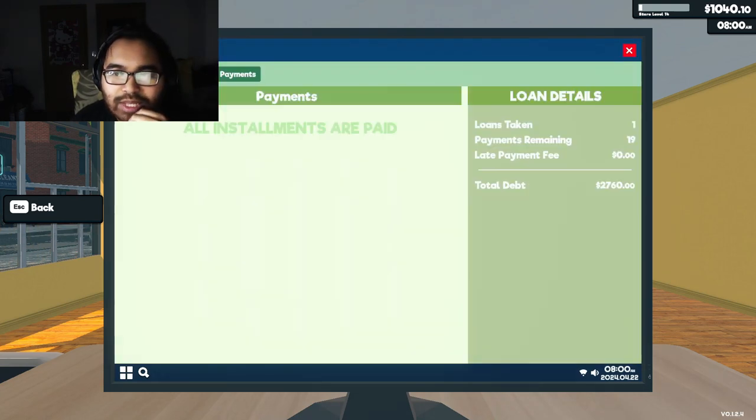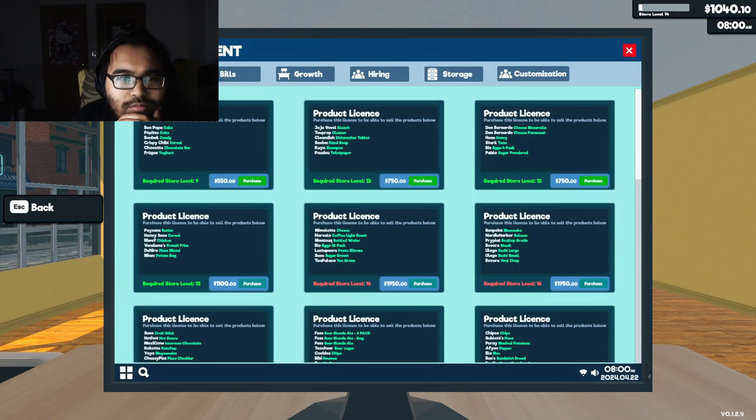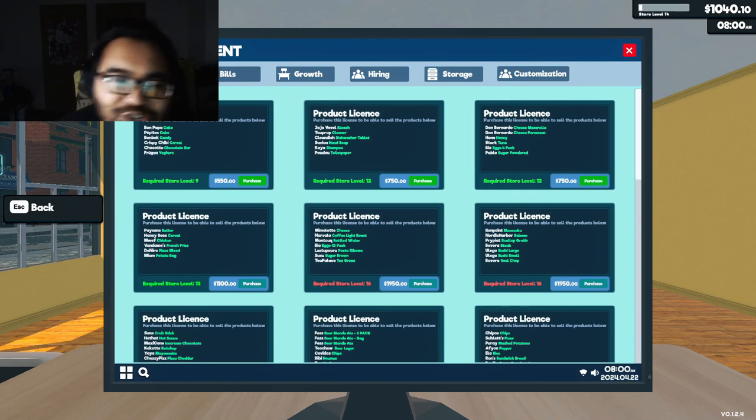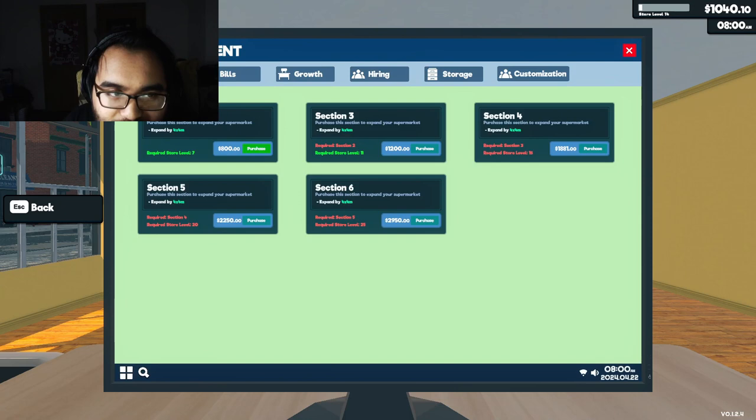Customizations, bank, payments. We can even buy new product licenses. We have three to choose from, but we don't have enough storage. We don't have enough shelves, we don't have enough anything to even place them in. That's the only problem.